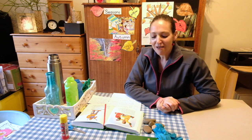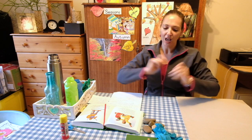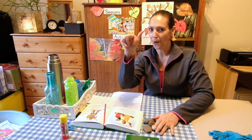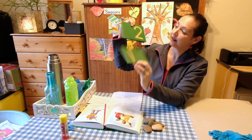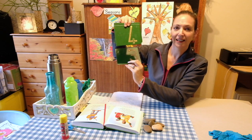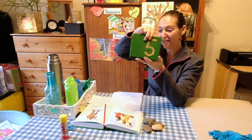Now it's time for our Bible story. For our Bible story today we are going to use something special. Let me just check if I've got everything. We are going to need five stones. Can you show me five fingers? One, two, three, four, five. Let's see if we can find number five. This is one, two, three, four, five. We need five stones.